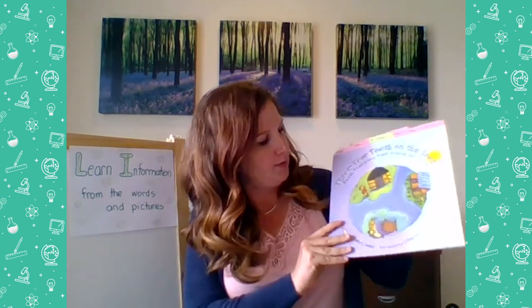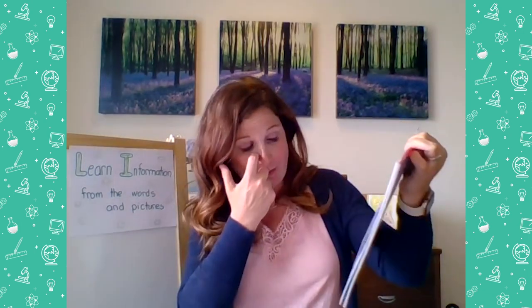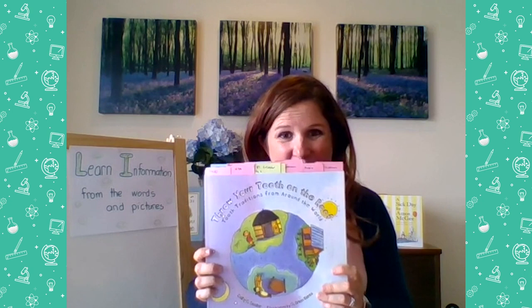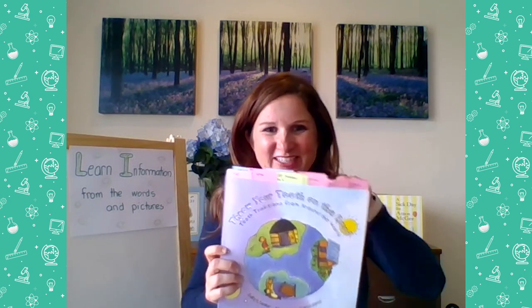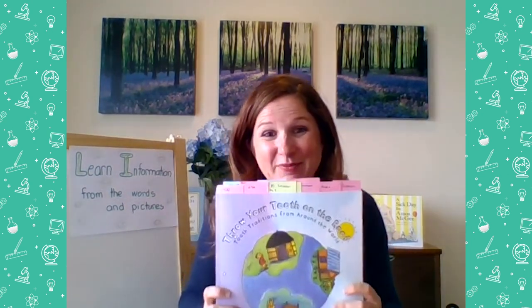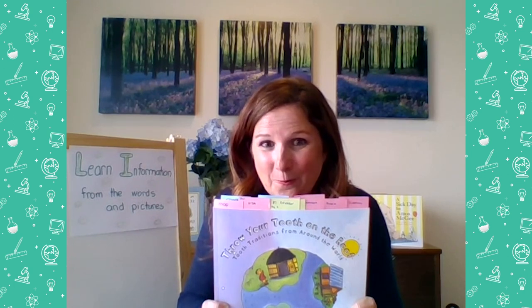So here is our book again, Throw Your Tooth on the Roof: Tooth Traditions from Around the World. It is written by Selby B. Buehler and illustrated by G. Brian Karras. And we have learned a lot of tooth traditions. Look, you can see all my teacher post-its here — this is where I mark everything. These are all the tooth traditions that we have talked about so far this week. Do you remember any of them? What tooth tradition do you remember? Maybe it's your favorite one or the one that sticks out. Go ahead and say it out loud to a real human or a pretend human or a pet.